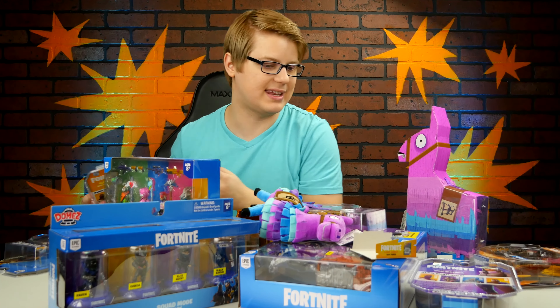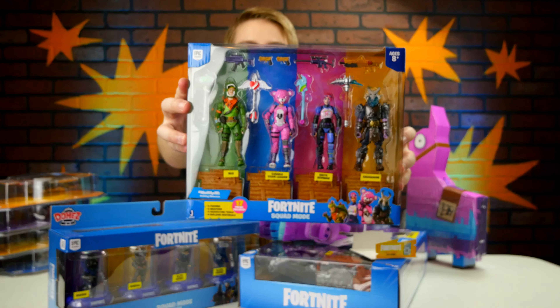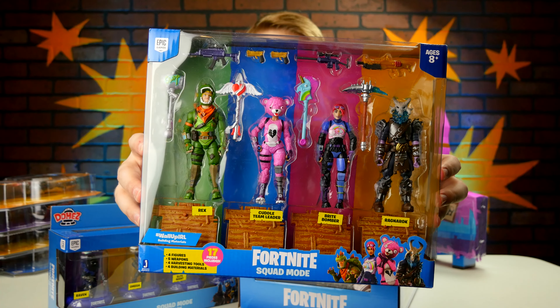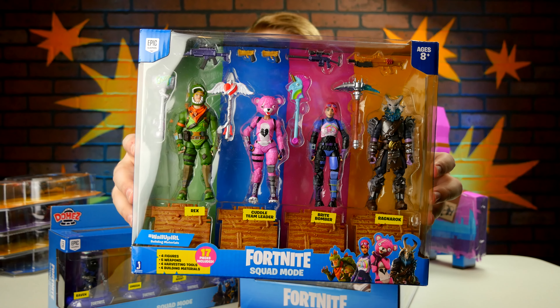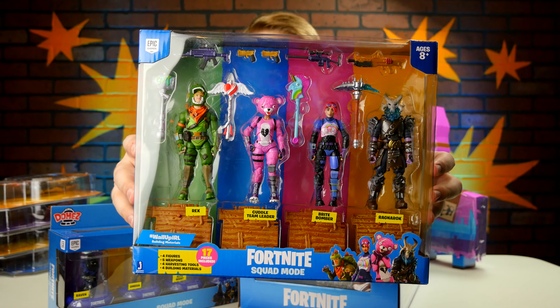Let's open these next. Oh my god, there's like four of them in here — I didn't even realize I had this on the table. You've got Rex, Cuddle Team Leader, Bright Bomber, and Ragnarok in this pack right here, called Fortnite Squad Mode.